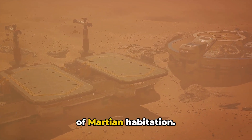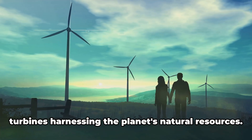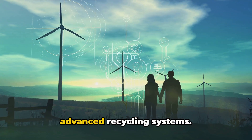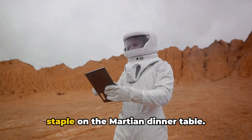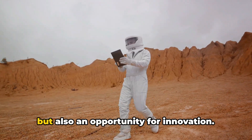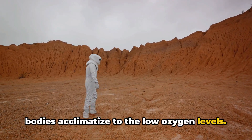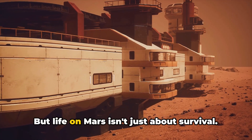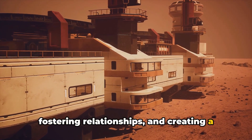Sustainable living would be at the heart of Martian habitation. Picture settlements powered by renewable energy, with solar panels and wind turbines harnessing the planet's natural resources. Water, a precious commodity on Mars, could be efficiently managed through advanced recycling systems. Even our diets might change, with protein-rich lab-grown food becoming a staple on the Martian dinner table. Adapting to Mars's thin atmosphere and cold temperatures would be a challenge, but also an opportunity for innovation. Specialized healthcare could help our bodies acclimatize to low oxygen levels, and thermal insulating clothes could become the latest fashion trend.